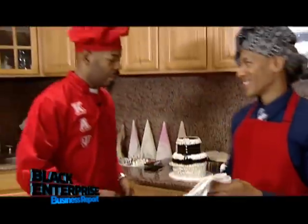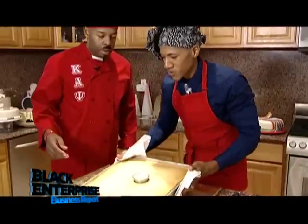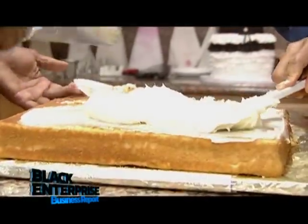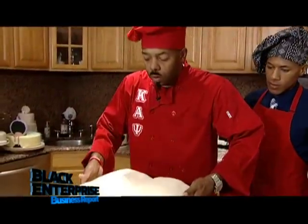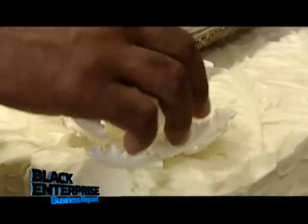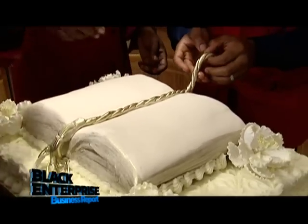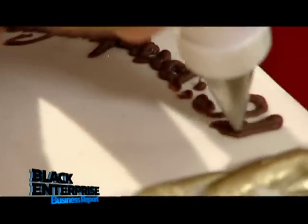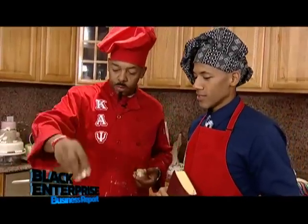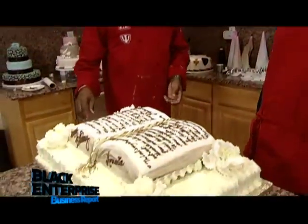Sounds like the cake is done — let's check it out. That looks perfect. The scripture is written, the book is done. I think I did pretty good for my first big cake. I believe you did.